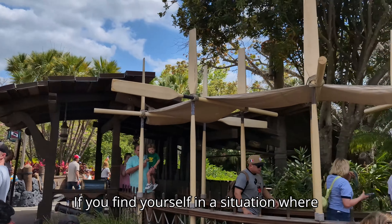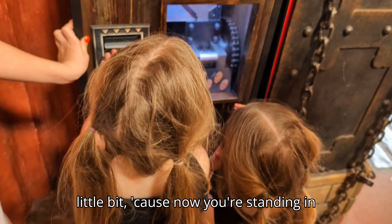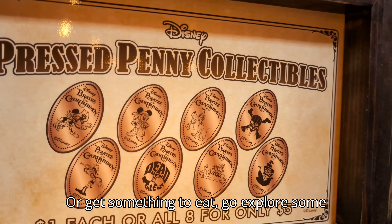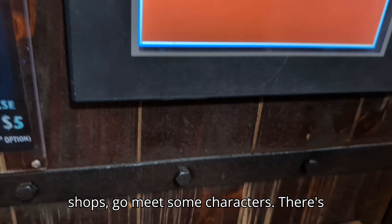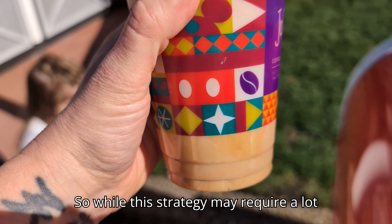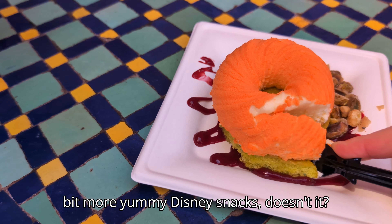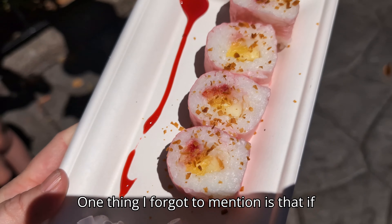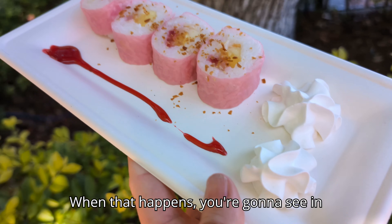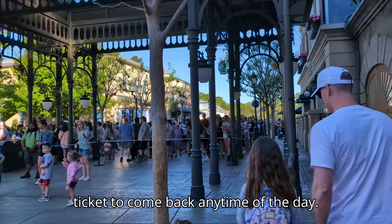If you find yourself having to wait two hours to book your next lightning lane, that's a good opportunity to go stand in a standby line — because now you're standing in two lines at the same time — or get something to eat, explore some shops, or meet some characters. There's lots you can do while standing in virtual lines. One more tip: if you book a lightning lane or virtual queue and the ride shuts down, the My Disney app will give you a ticket to come back any time of the day.